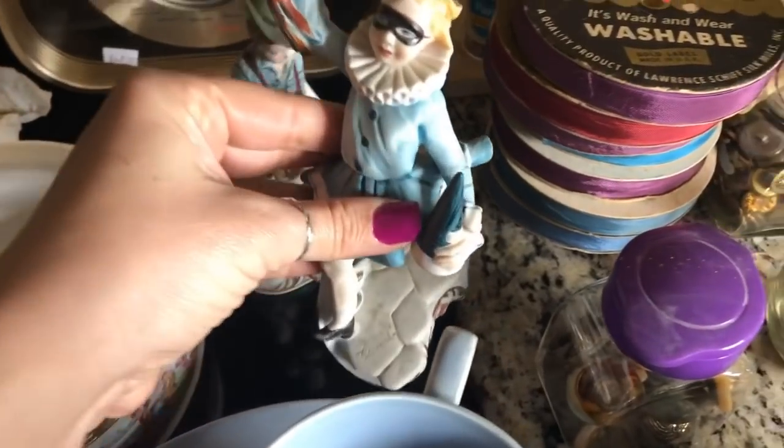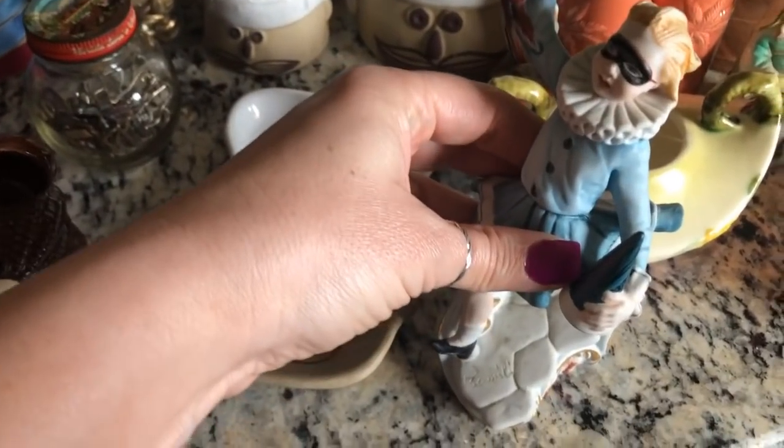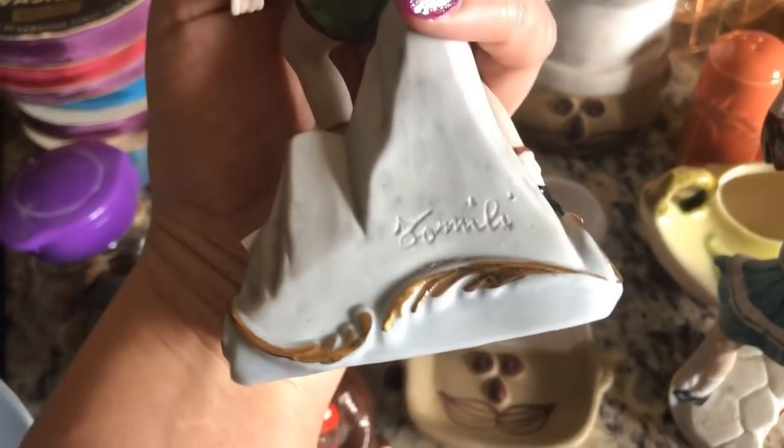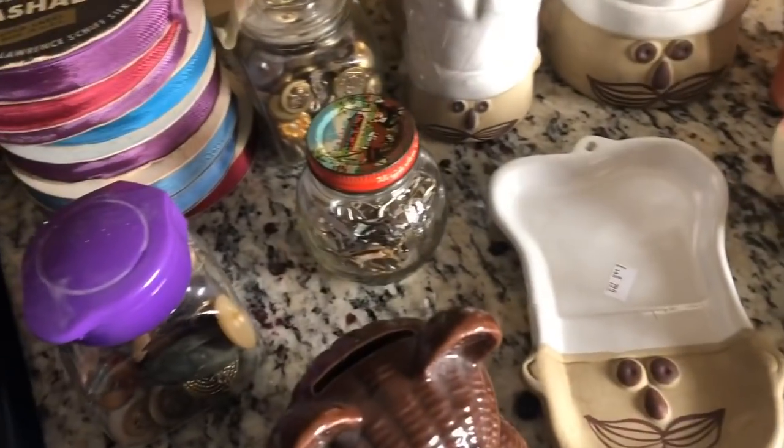Then I got these two figurines. I've never dealt with these figurines before so I don't know how they'll go, but I want to say it's Cafe de Monte. This one I think says the Italian for February, and then this one is August. They were $1.50. We'll see how that goes.